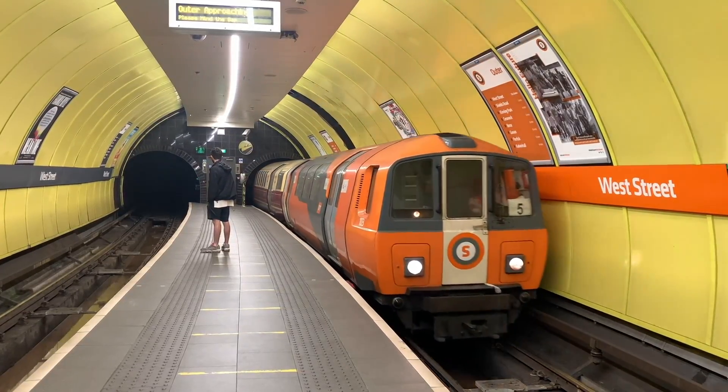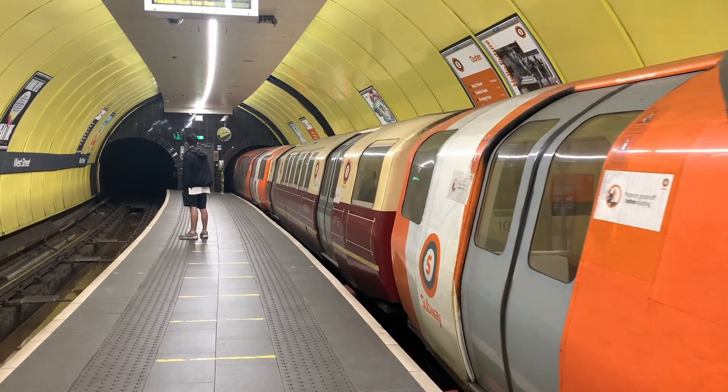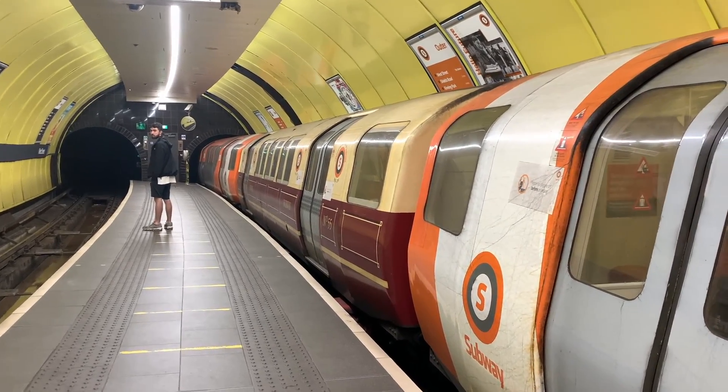In 1992, Metro Camel built a further 8 trailer cars for the Glasgow subway, numbered from 201 to 208.